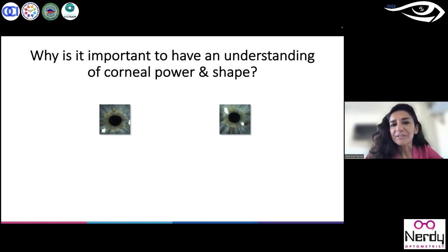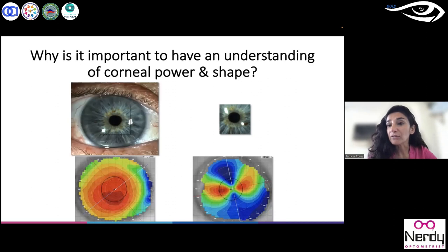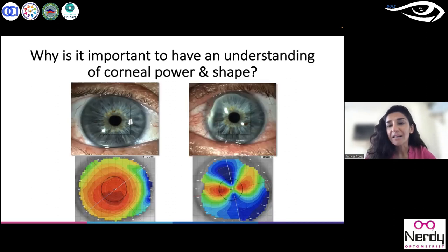Why is it important to understand corneal power and shape? At the moment, it is still more standard to use keratometry as a basic device. However, keratometry only takes the three-millimeter zone at the center of the cornea, which is very poor information. Both eyes may appear similar in the three-millimeter zone; however, the cornea is not only three millimeters — it is more than 8, 9, 10, almost 12 millimeters in diameter.